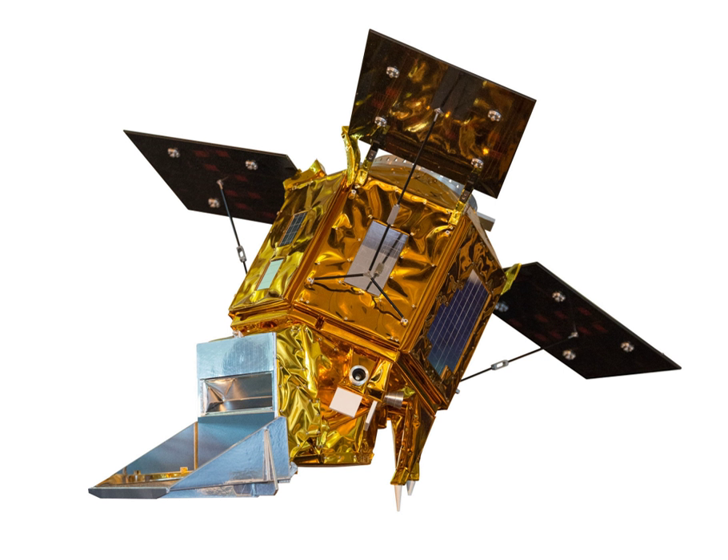Tropomi is a spectrometer sensing ultraviolet, visible, near and short wavelength infrared to monitor ozone, methane, formaldehyde, aerosol, carbon monoxide, NO2 and SO2 in the atmosphere. It extends the capabilities of the OMI from the AURA satellite and the SCIAMACHY instrument from Envisat. Tropomi takes measurements every second covering an area of approximately 2,600 km wide and 7 km long at a resolution of 7 by 7 km.